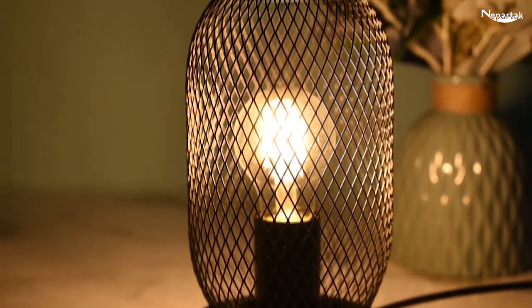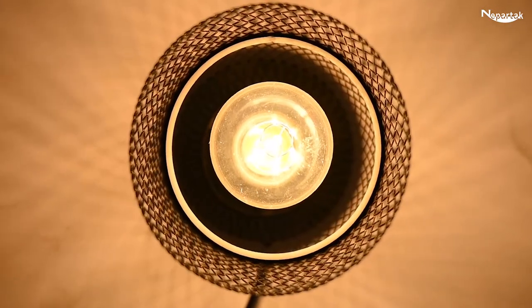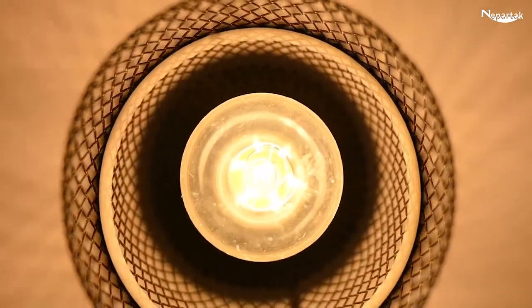It is sturdy and durable. The table lamp will avoid being knocked off by children and pets, beautifully lighting up your home for many years to come.